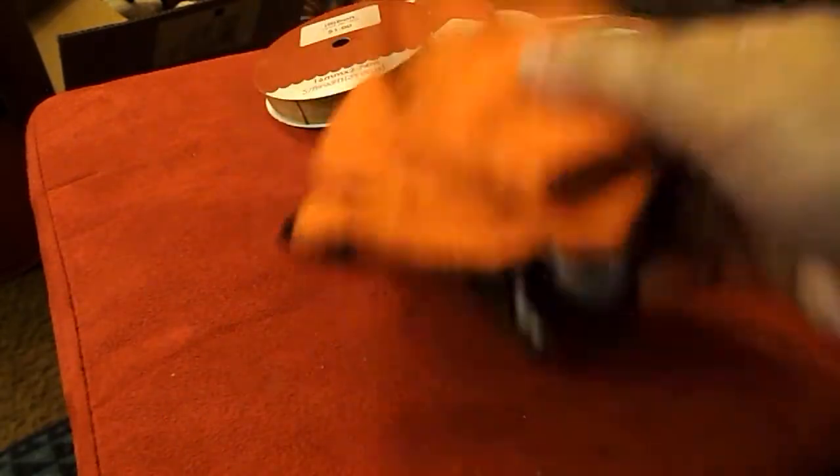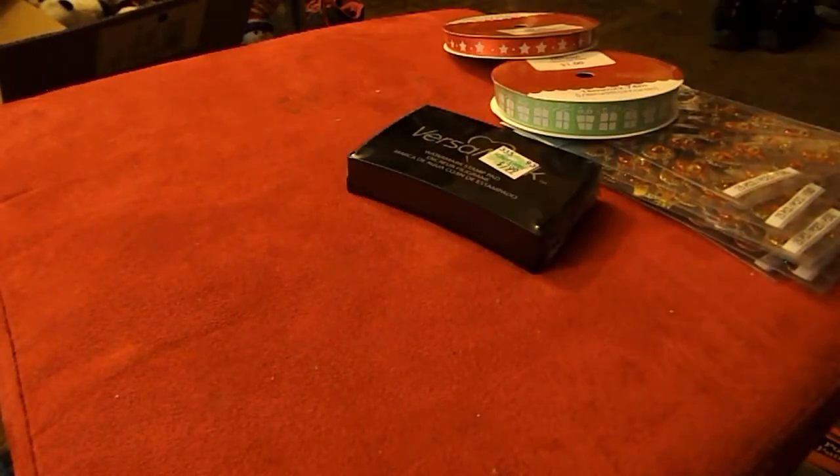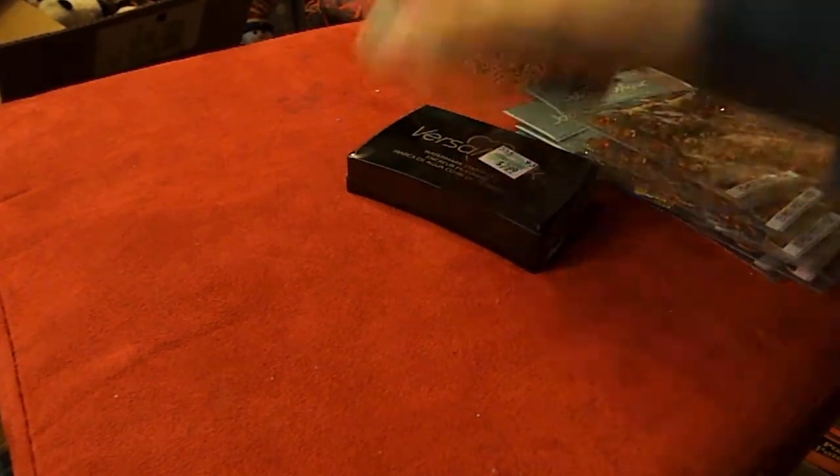Oh, and I also got some mittens for my little nephew because he needed some mittens. Okay, now on to my haul from the local auction!